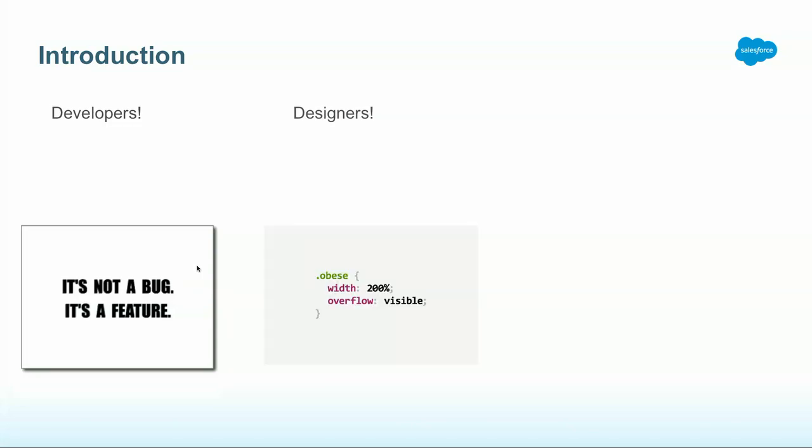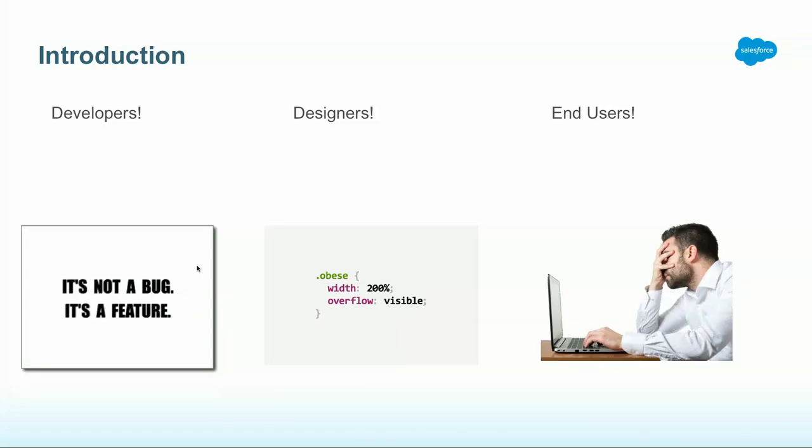Designers in the house? Designers are people who talk in terms of style sheets, who talk in terms of media queries. One of my favorite design tags is 'obese', which you can see I am — the width is 200% and the overflow is clearly visible. End users — if you give them a good user experience, they are happy. If you do not give them a good user experience on an e-commerce site, they are not happy, and in turn you are not happy.